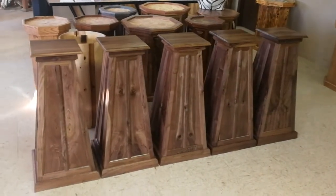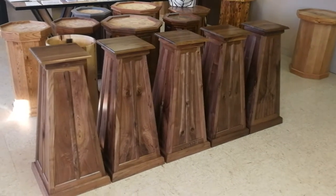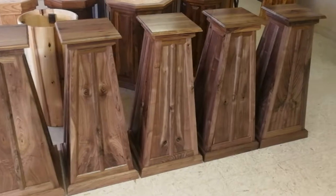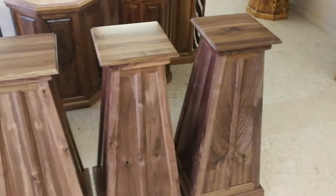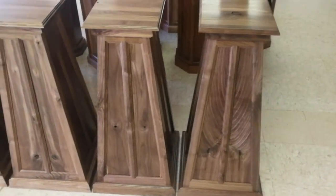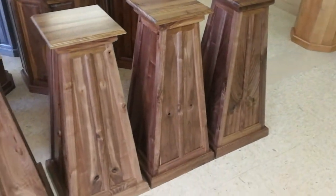Hey guys, Tyler here with Roost & Ridge Woodworks. We just pulled these five beautiful pyramid pedestals out of the spray booth this morning. They're getting ready to get wrapped up and shipped out. I just want to do a quick video for you to show you kind of the different grain patterns and what to expect when you order a pyramid.